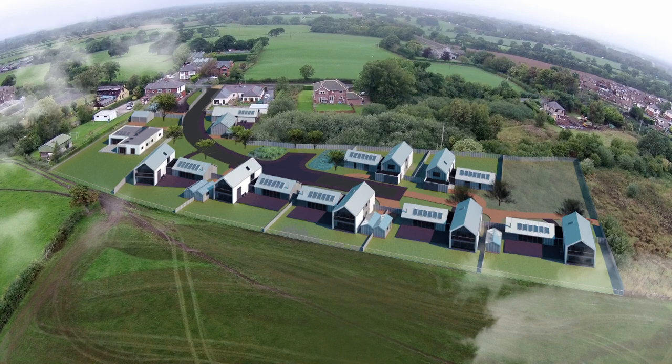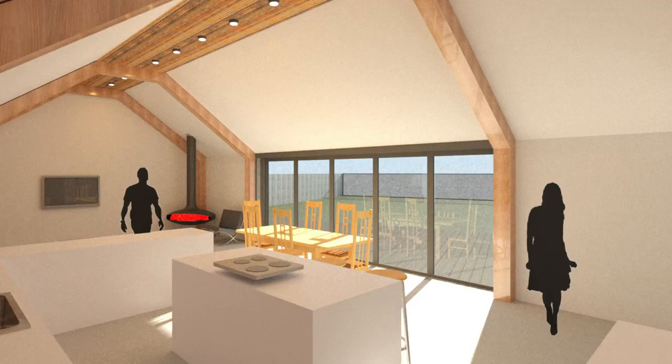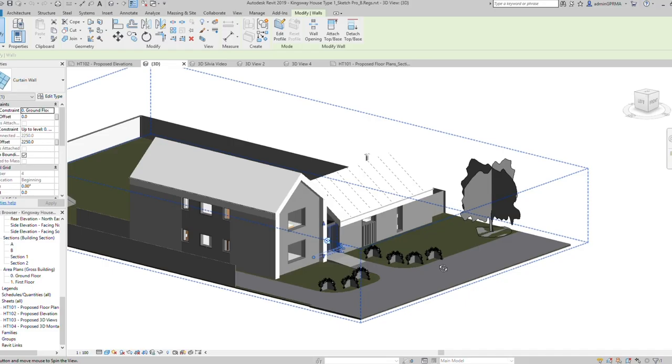Nine individual dwellings, all designed with a different aspect to them, all encapsulating the best of what we know from our domestic architecture — open plan living space, vaulted ceiling heights, and that inside-outside feel from the living space — all with south-facing roofs to capitalise on solar PV.